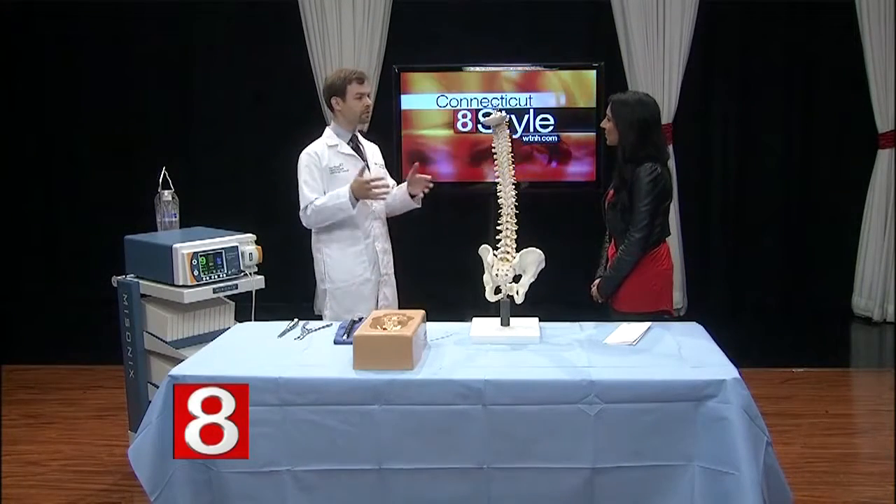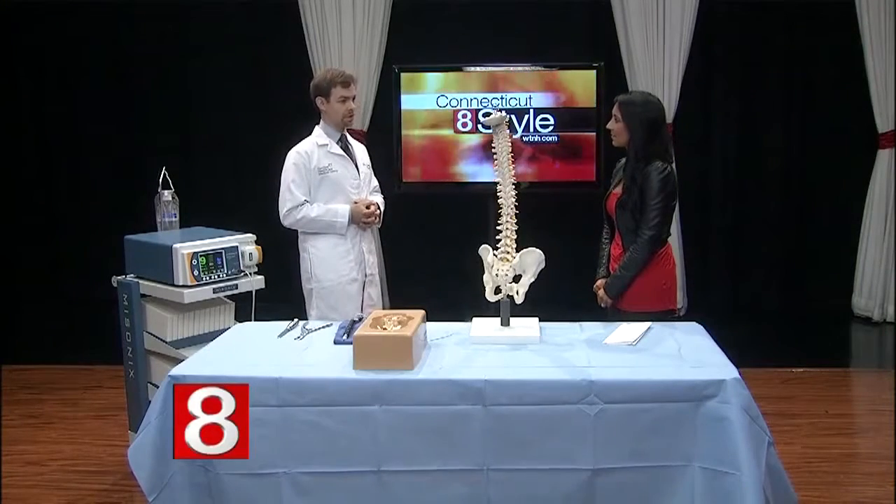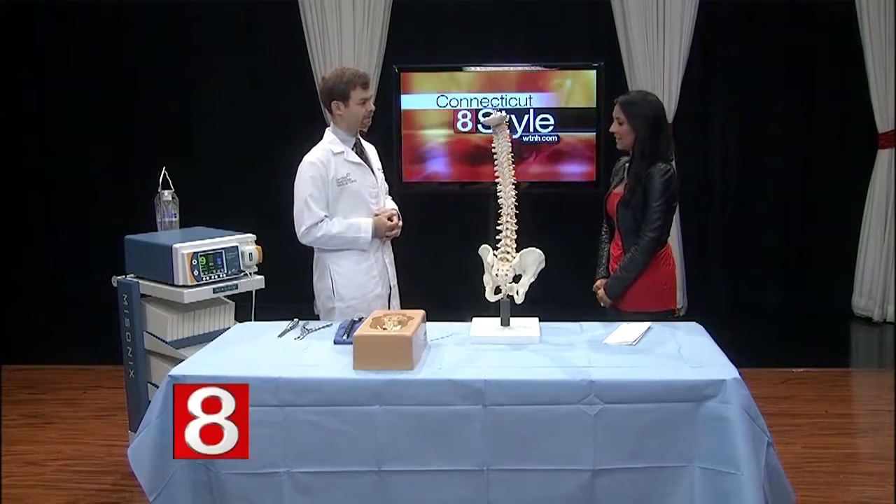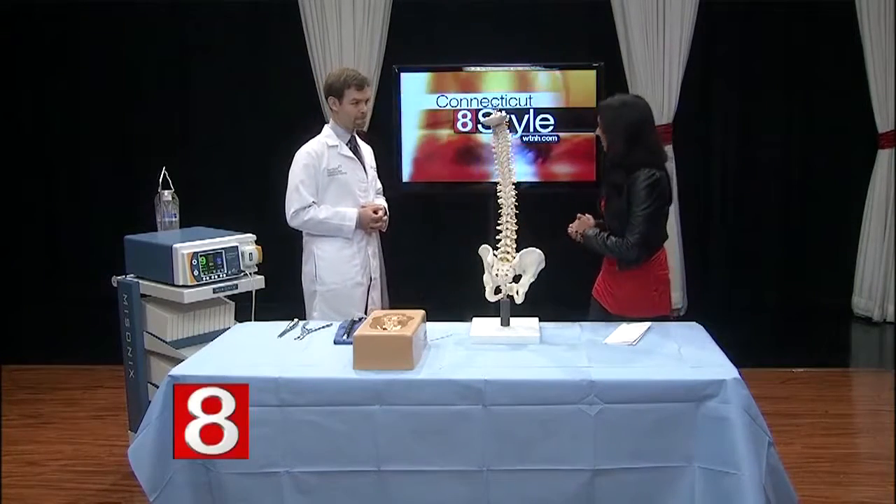There are two types of treatment. We can offer non-operative treatment for mild symptoms, which may consist of pain management, injections into the spine, pain medications, physical therapy, and certain exercises. But really this is a surgical condition when it comes to moderate or severe symptoms.